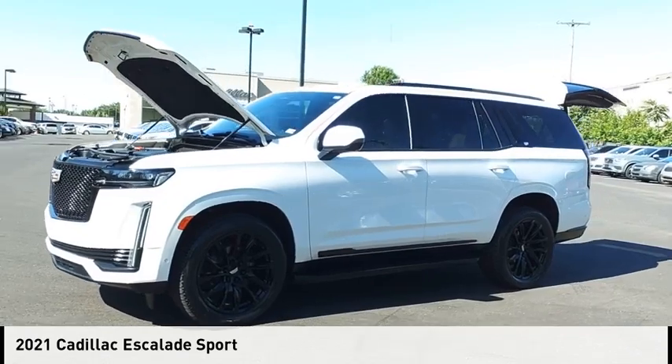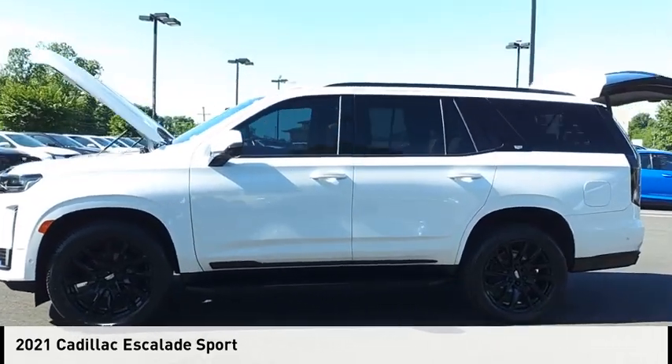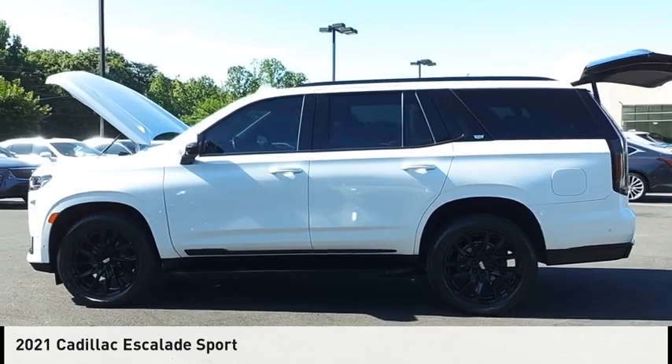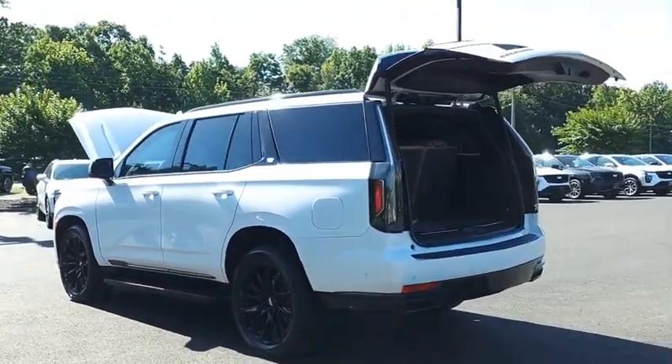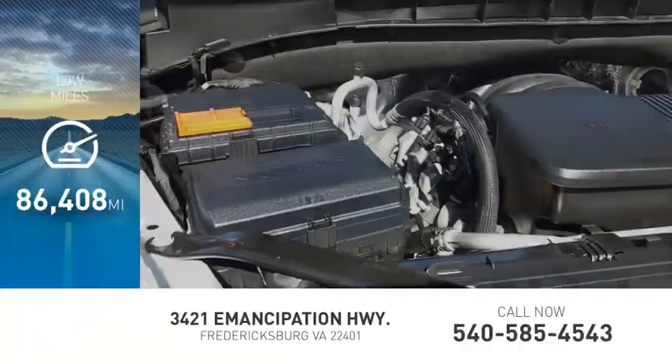Make a great choice today with the 2021 Escalade. This vehicle is powered by a four-wheel drive, eight-cylinder, 6.2-liter engine. This vehicle has less than 90,000 miles.